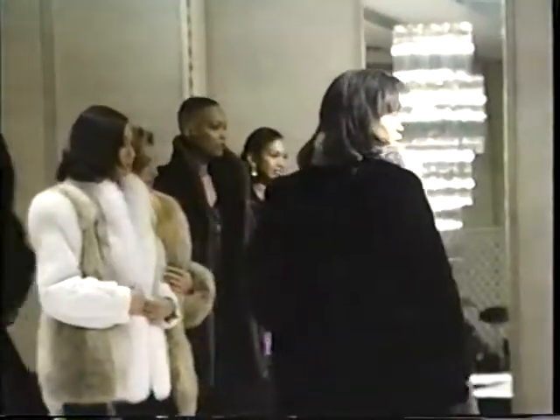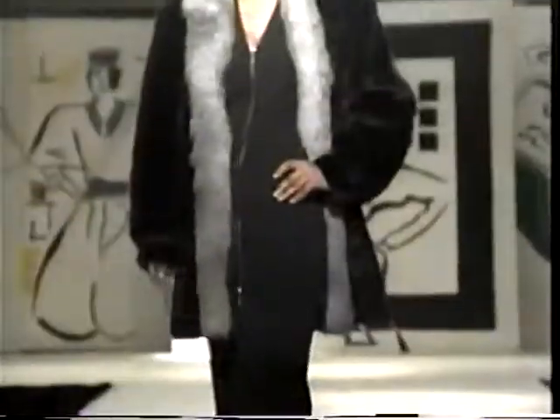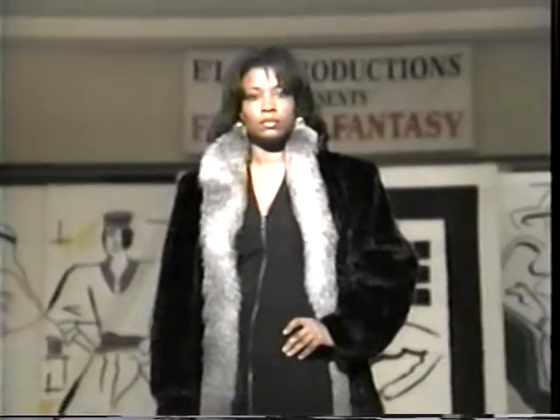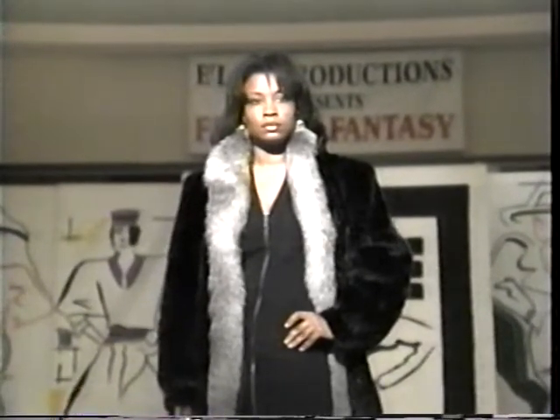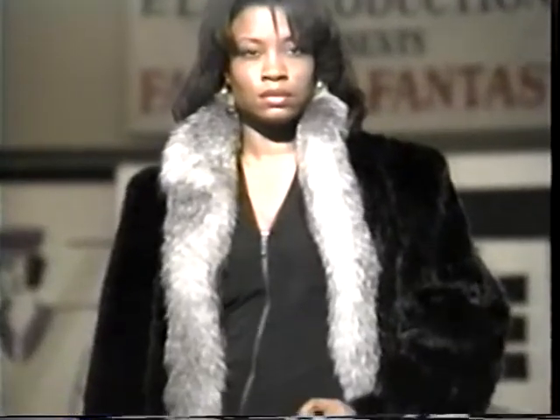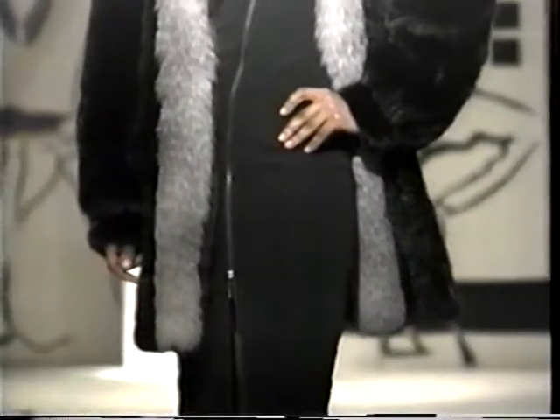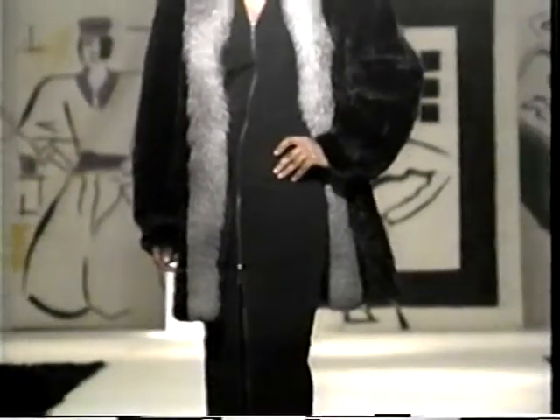Our first fur is a Sheared Neutra Reversible. Ski in style this season or just go to a Dallas Cowboy game. This jacket will zip anywhere from Berman's Furs.